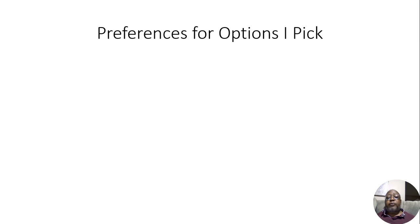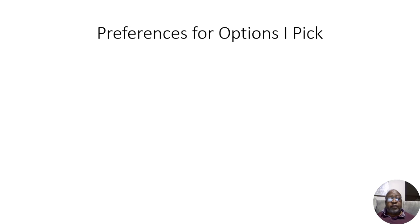I want to talk to you about preferences for the option that I picked — not speaking of the particular option, but speaking of things such as the strike price as well as the expiration, because those things can cause the price of an option to go up, and it can go up considerably. So I want to explain to you why I chose the option I did.